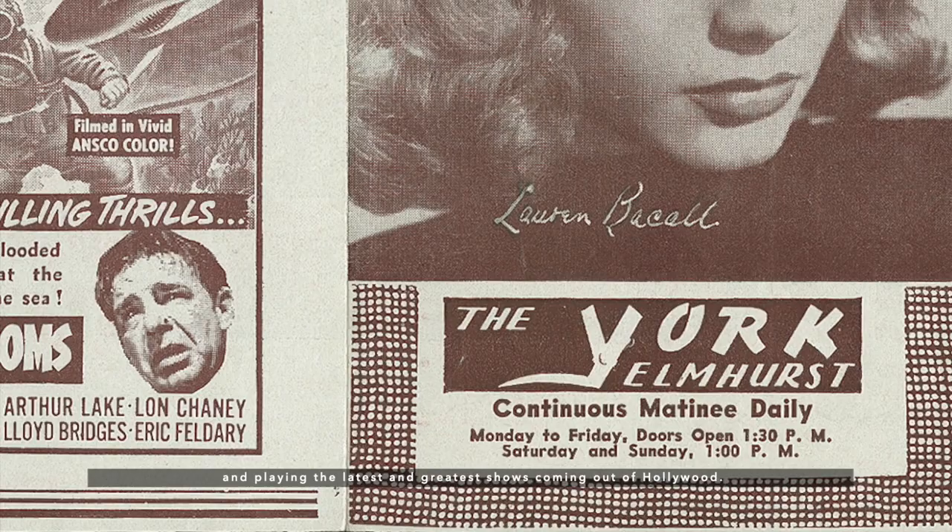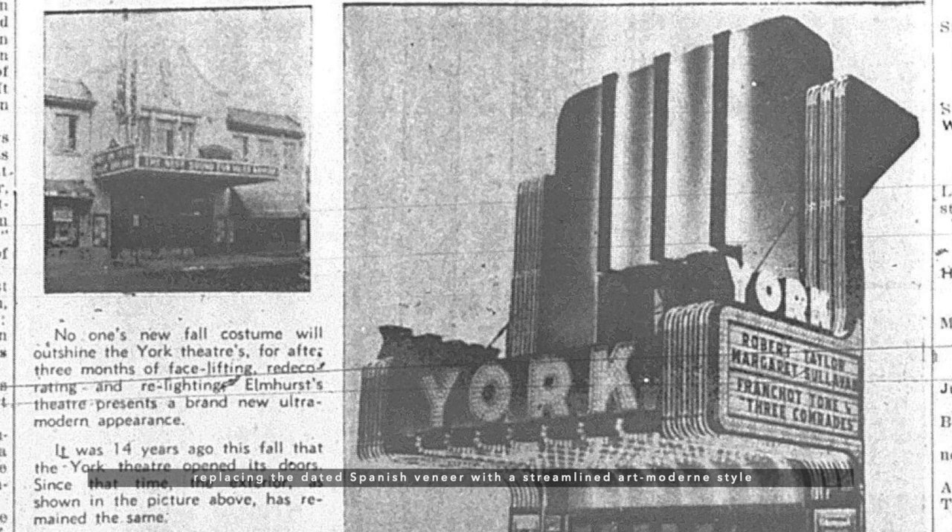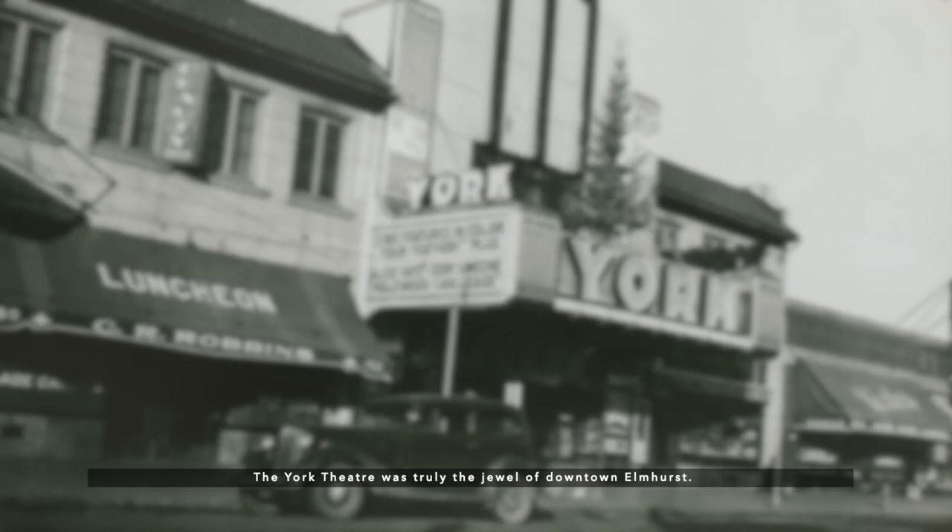The movie house survived through the Great Depression and renovated its facade in 1938, replacing the dated Spanish veneer with a streamlined Art Modern style featuring bright color and neon. The York Theater was truly the jewel of downtown Elmhurst.